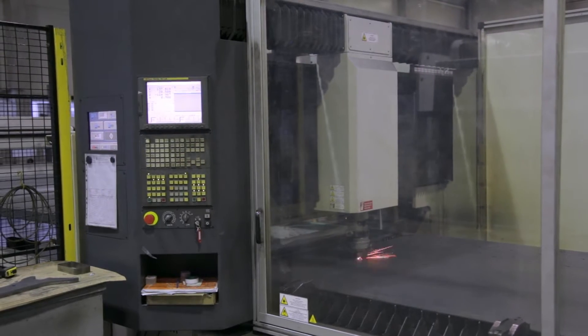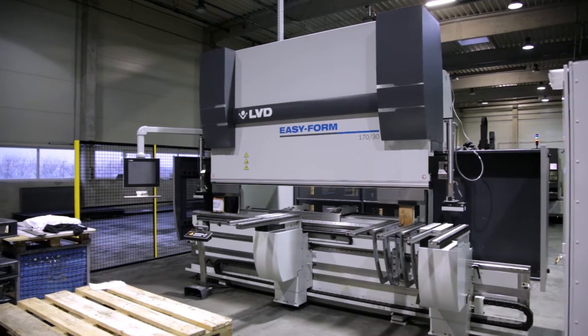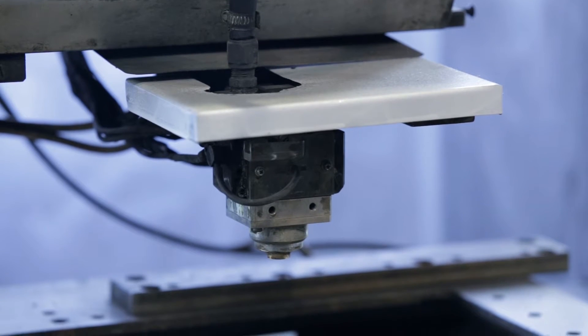Due to regular developments, the company now has 82 employees and a more than 5,000 square meter workshop with a wide range of machines. One of their first machines was a FANUC tape cut W2 wire EDM in 1990.